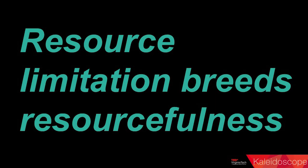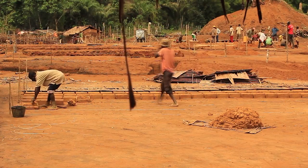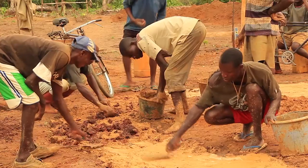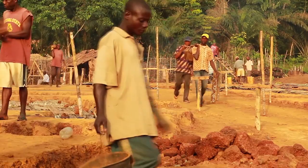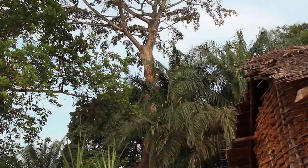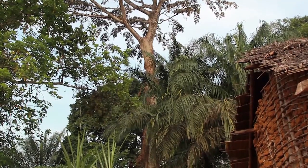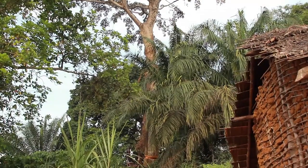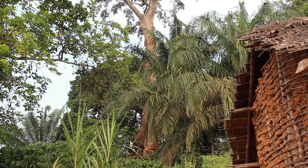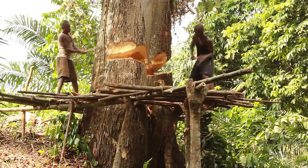Start with a problem. Resource limitation breeds resourcefulness. Resource limitation is the problem, and resourcefulness is the solution. In the context of Elima Congo, a project by Mass Design Group, it's a primary school in an area so remote that all materials for the building have to be produced on site — local soils, local woods, local knowledge, local craft — all working together to produce a primary school that ultimately has major local impact.